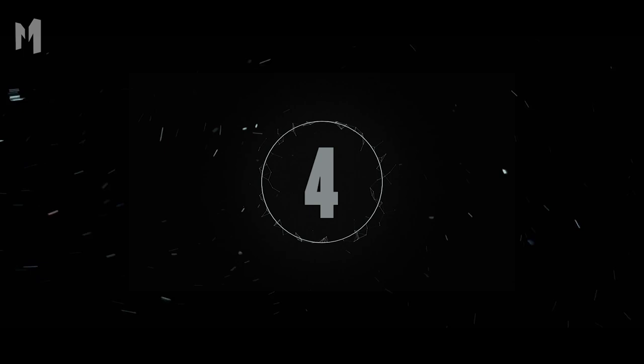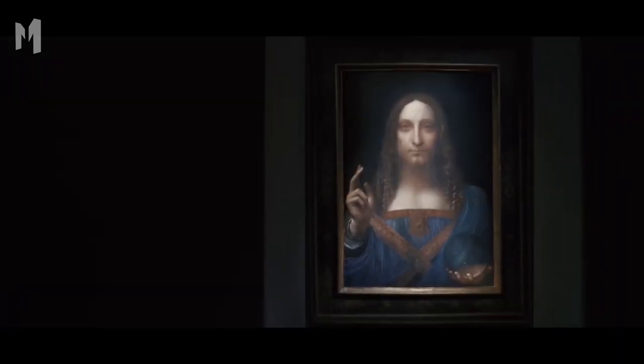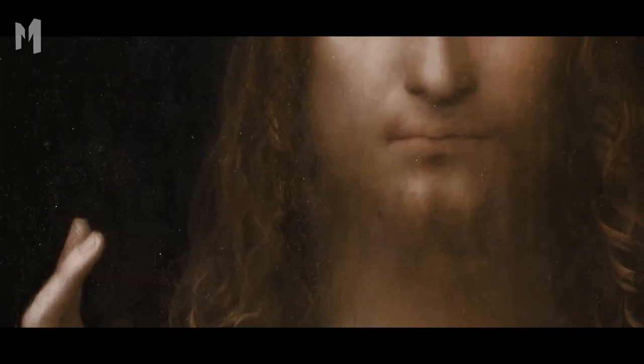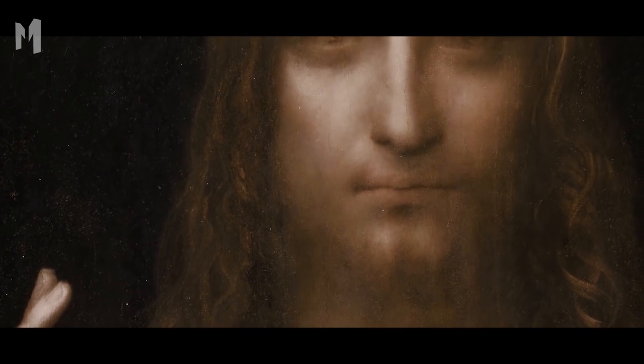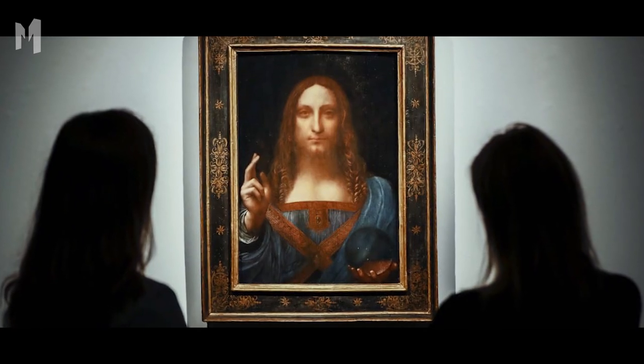Anyone familiar with the painting Salvator Mundi knows that the painter is not 100% agreed upon by the art community. In recent years, two studies tried to clear the water, but instead raised more questions. One project found that the artwork had a different original design, while the other found signs that more than one artist was involved.